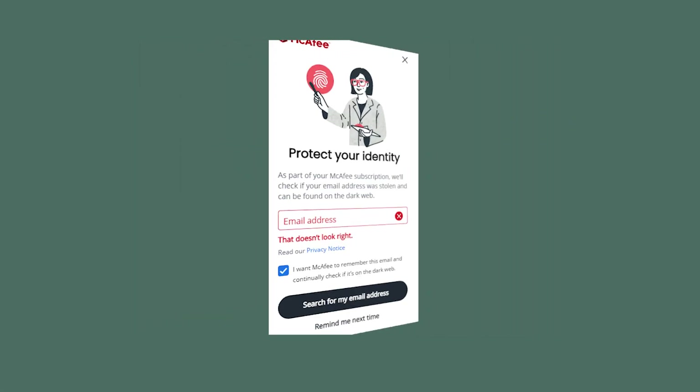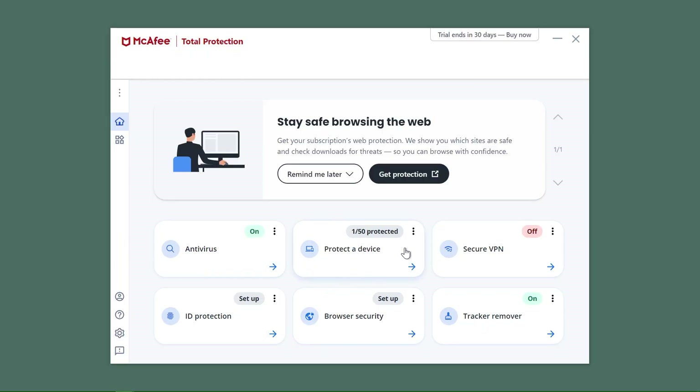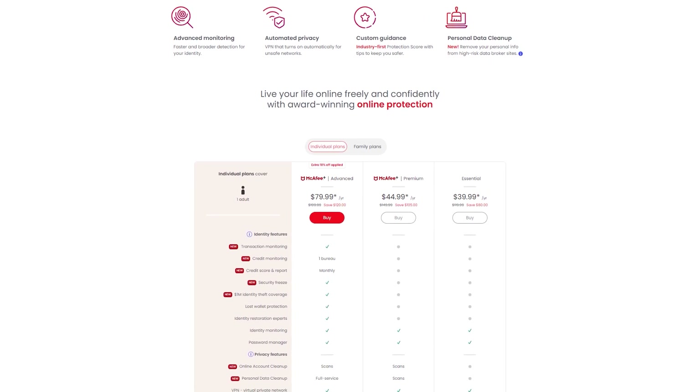You can protect as many devices as you want while still having a VPN, firewall, dark web monitoring, and identity theft protection. Now, this may not be all that worth it if you're only looking to protect a singular device, but it's going to be the best value pick for companies or big families, as they'll be saving a lot of money otherwise spent on getting multiple antivirus subscriptions. And that's what got it the third spot on the list.